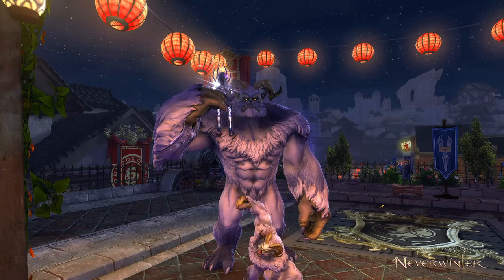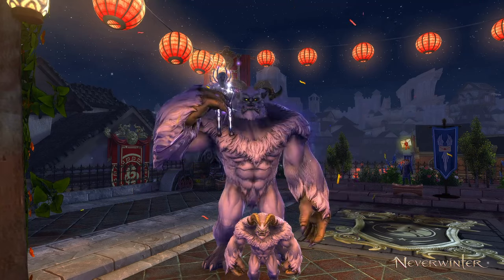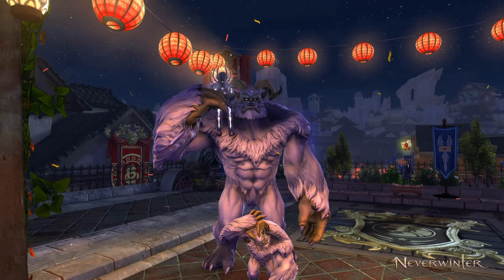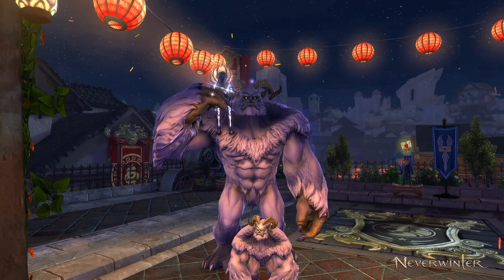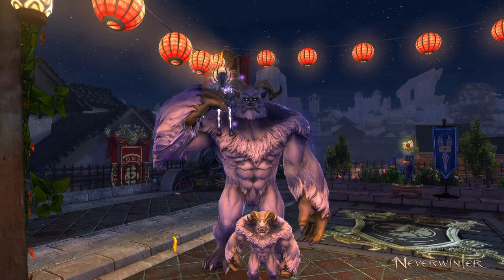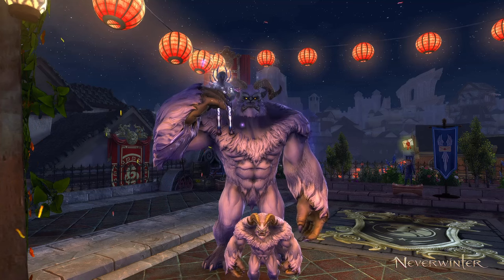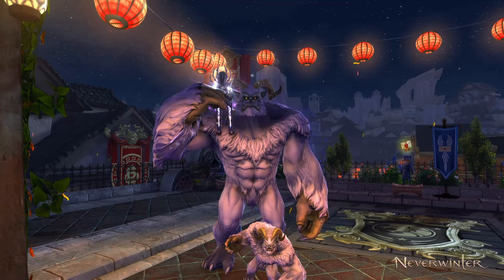Welcome to Neverwinter with Aragon. Here I want to showcase the new mount and companion, and I also want to cover how the new companion is of such high value you may very well want to buy it regardless of whether you want to use it, just to potentially resell down the road. It is replacing a really exclusive mythic companion that healers can make a lot of use of to increase their effectiveness.